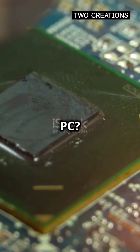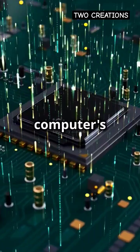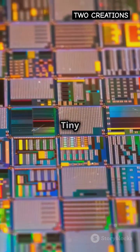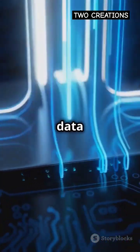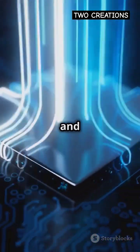Curious about what powers your PC? Let's dive into the world of Intel's processor architecture. Imagine your computer's processor as a super-efficient kitchen. The chefs — tiny transistors, billions of them — whip up data dishes at lightning speed, ensuring your tasks are served hot and fast.